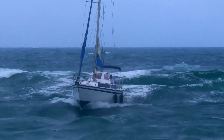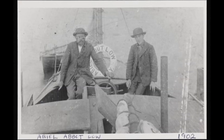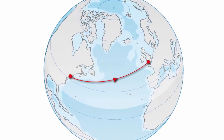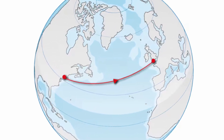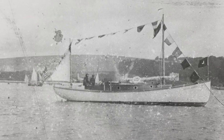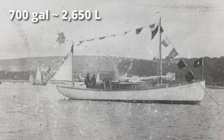In 1902, the first motorboat crossed the Atlantic Ocean, spending 37 days traveling from New York to England. The boat was 37 feet long and was loaded to the gills with 700 gallons of kerosene to fuel the motor.